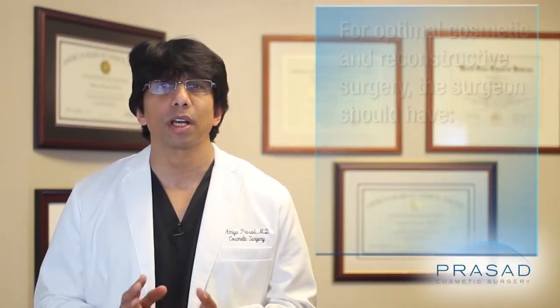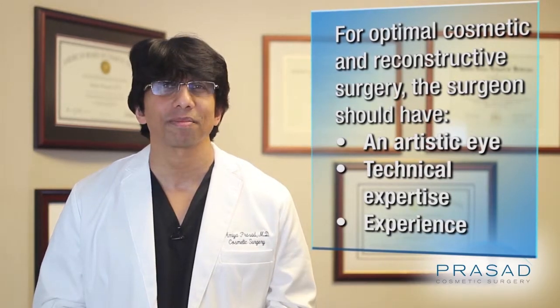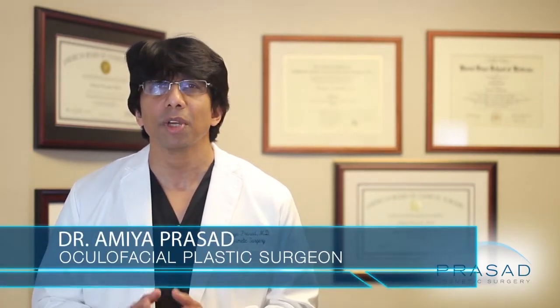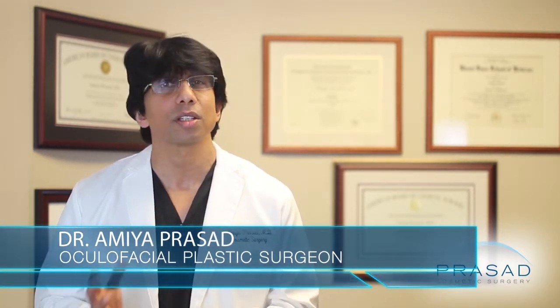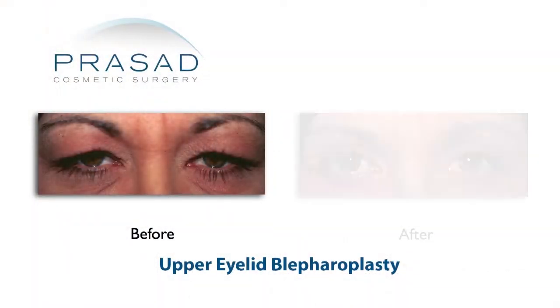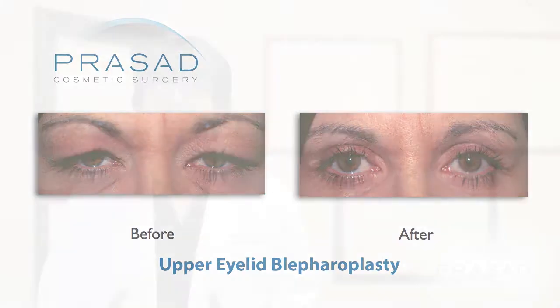For optimal cosmetic and reconstructive surgery, the surgeon should have an artistic eye, technical expertise, and experience. During my consultations, I discuss how as a surgeon with over 20 years of experience, I'm able to respond to many different situations in the way an experienced pilot can respond to different situations when flying a plane. A well-executed surgical procedure will typically result in a better recovery process.